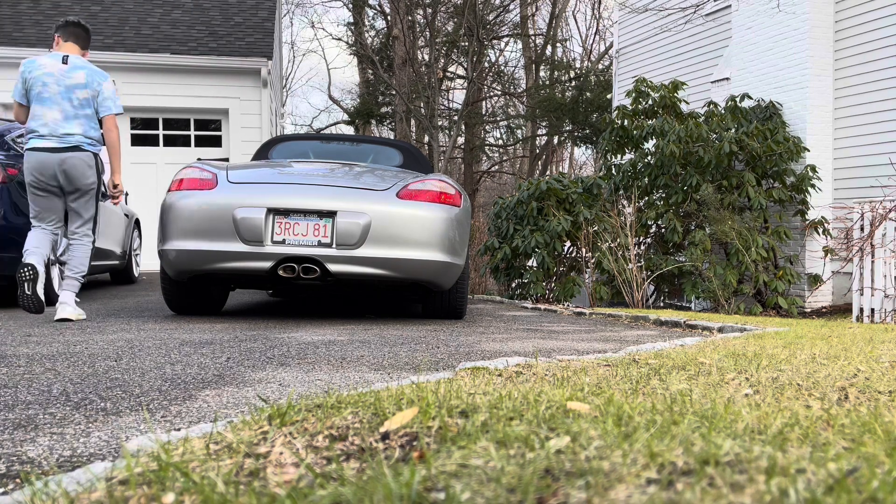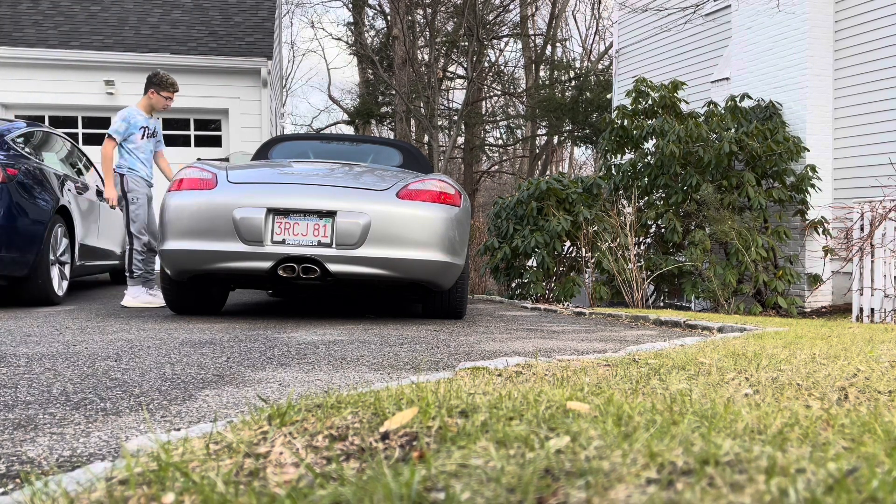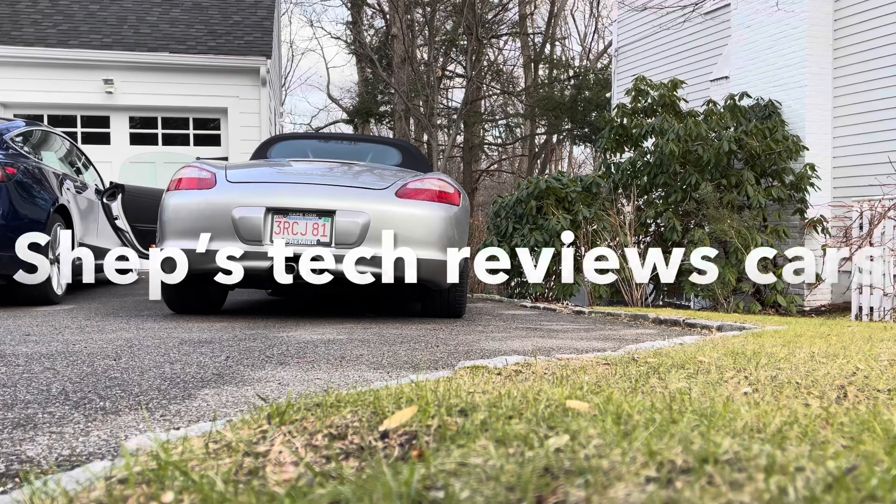This video has 1,300 views and 22 dislikes. I have some explaining to do. This is Shep's Tech Reviews Cars, and today's video is going to be all about the truth behind our Volvo XC90.